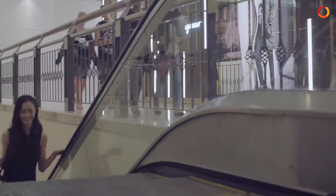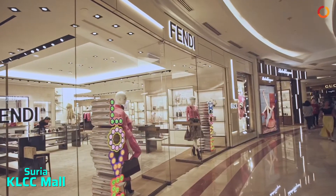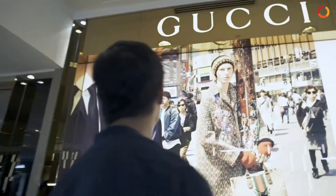Before returning, you can explore the Surya KLCC Mall here with many shopping attractions for tourists and locals alike.